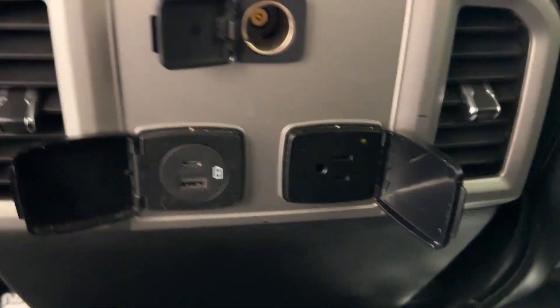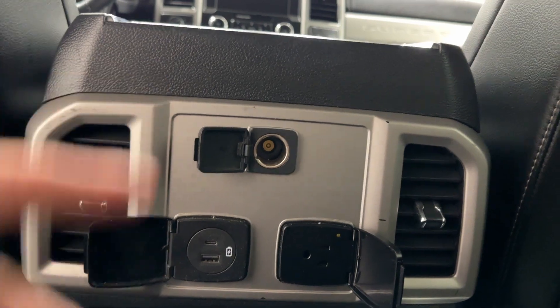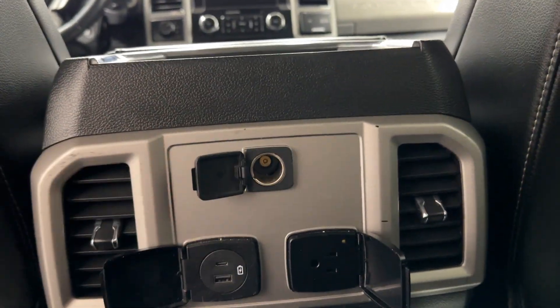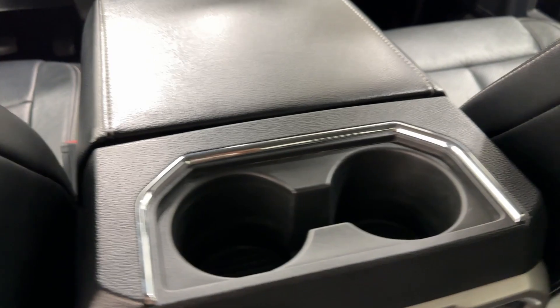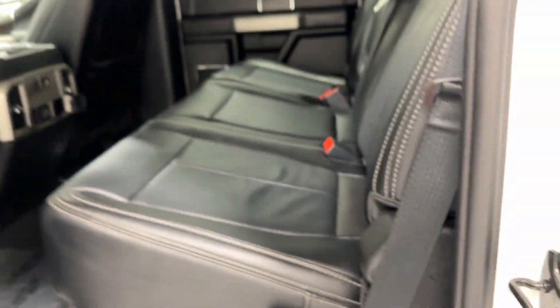Over here in the rear you have way more connections — USB Type-C, USB Type-A, both fast charging, an AC power adapter, and a 12-volt lighter adapter, right on top of your two cup holders. You also have the Ford stock navigation system with this truck.